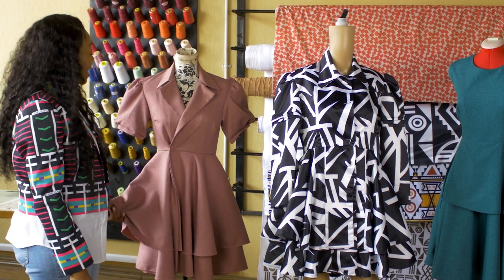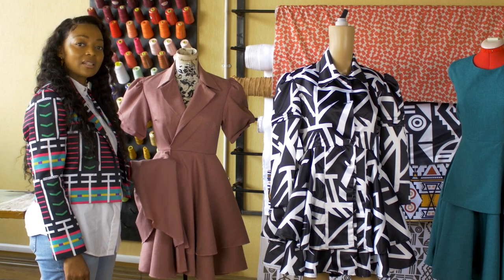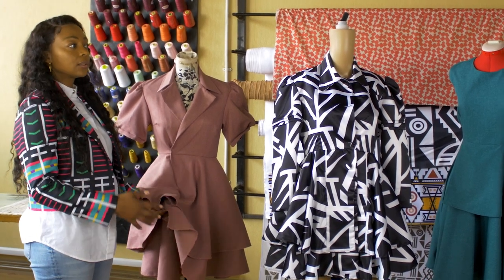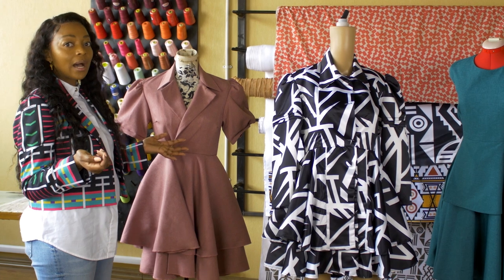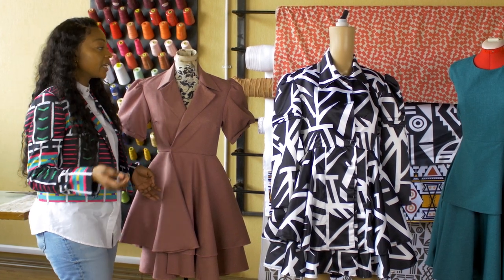I don't want to put more fabric in our summer range. This is like a summer-autumn collection; I'd rather save a little bit more fabric for the winter wear.